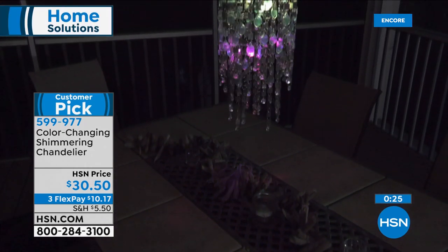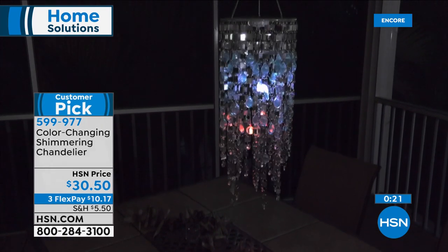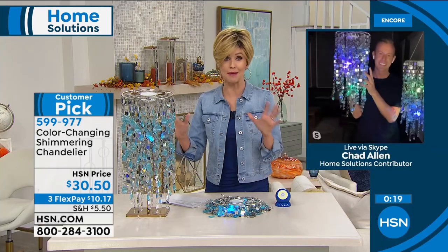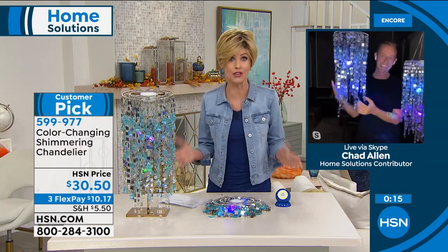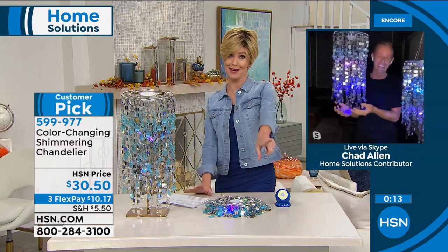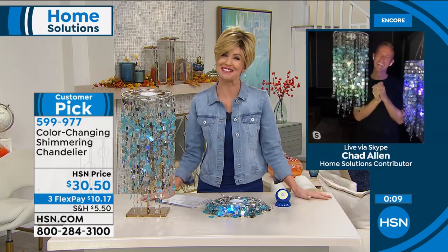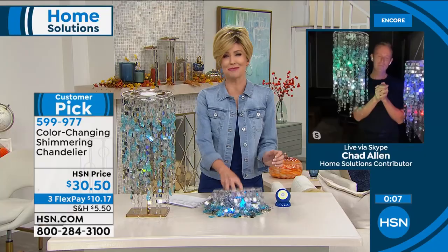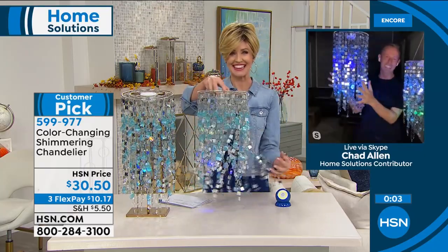You're getting three AAA batteries included — literally don't need anything right out of the box. For $10.17, don't let it pass you by again. The only negative customer reviews were that we didn't have enough. First time back since February — you've got to get it. Chad, thank you so much for bringing us such a beautiful home decor item.